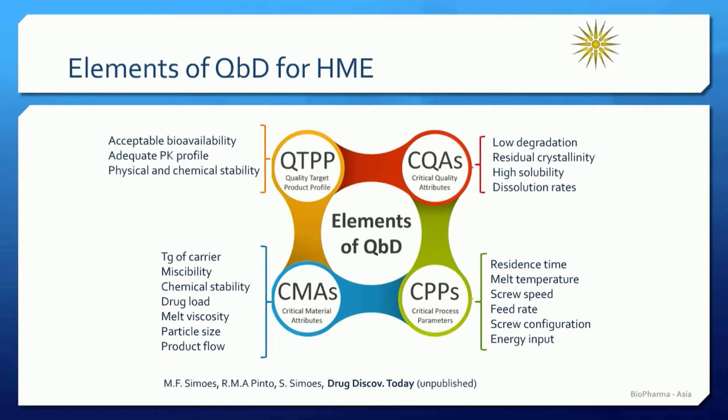Polymer extrusion is not always a straightforward approach, especially for the development of pharmaceutical products. We can see in this diagram that there is a range of critical processing parameters, materials, and quality attributes that need to be identified for the development of the final product. Although hot melt extrusion might sound like a simple process to many people, it's not. We have to take into account all these different parameters, depending on the stage of development we are at.